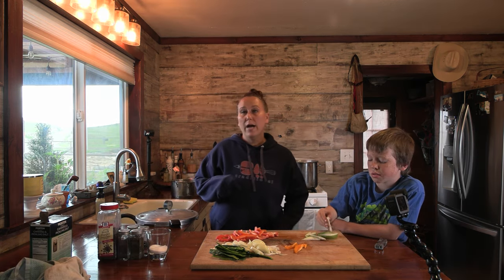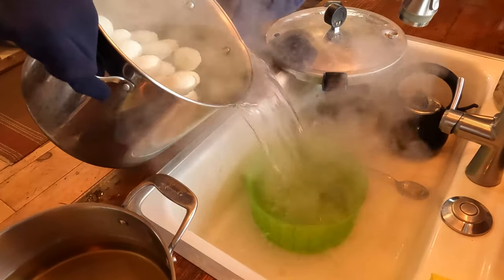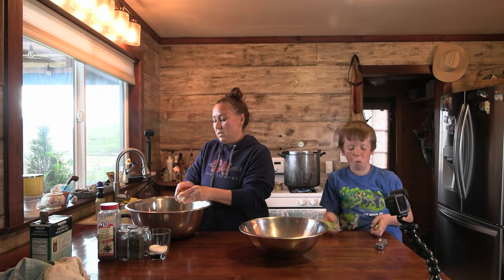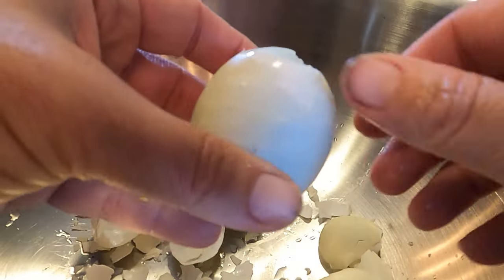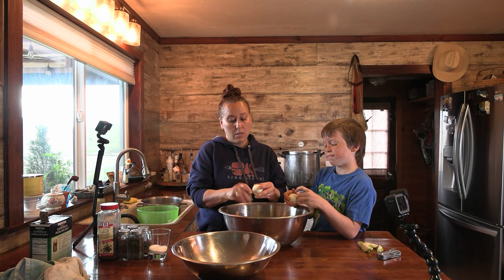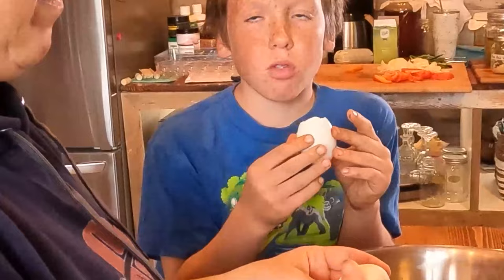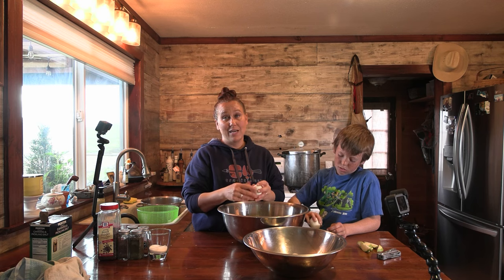Alright, those eggs are done. We're going to pour the water off them and get them cooled just a little bit so we can peel them, and then we're going to put our vinegar on the stove. Now it's the fun task of shelling all the eggs. I always like to peel my eggs when they're warm — I just think they peel better. But you could let them cool completely if you'd like. One thing with farm fresh eggs is they tend not to peel as well as store-bought ones. Some people say older eggs peel easier, but I honestly have not noticed a difference.